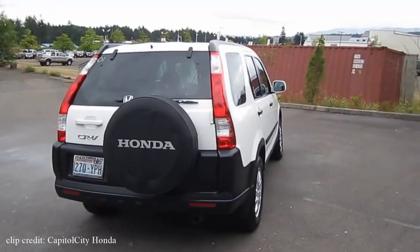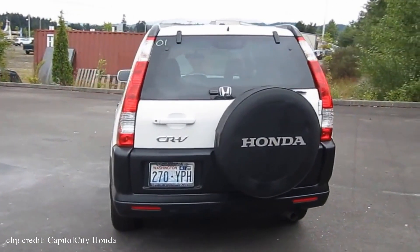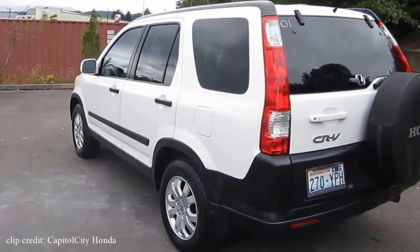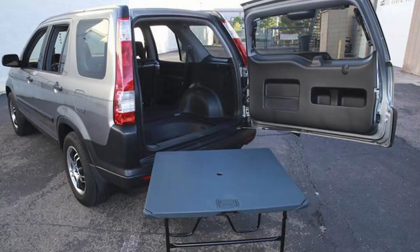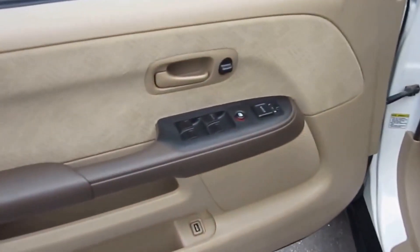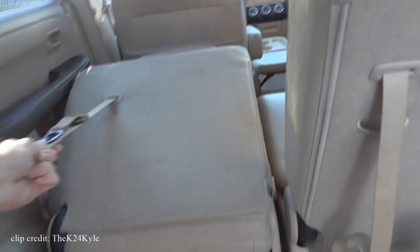You get reasonable gas mileage — 23 miles per gallon in the city and 29 miles per gallon on the highway. That's on par with many compact vehicles, but with more practicality and, again, a picnic table. The rear seats also have good versatility — they fold down and slide backwards and forward, giving even the tallest passengers adequate legroom.